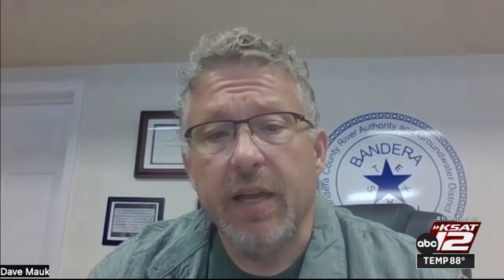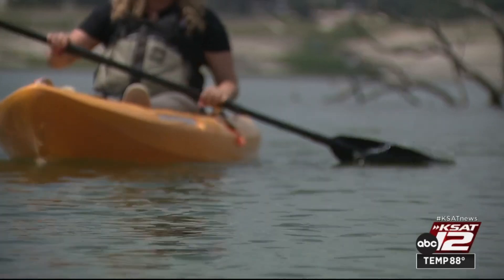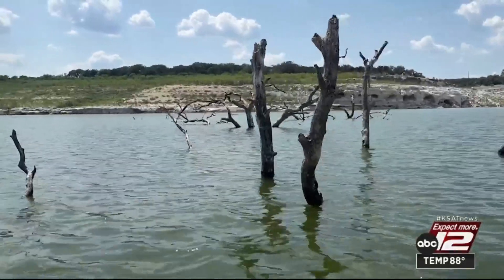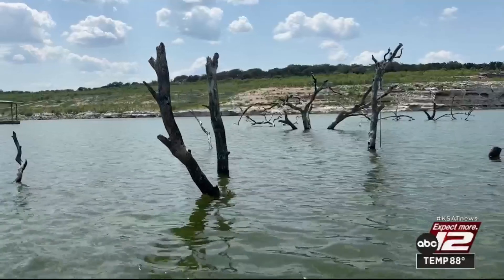So unless we get some significant rains, it's going to recede back down. For now, the community is determined to keep the crowds coming. We'd literally be at the bottom of the lake if this thing was full — we'd be in a submarine. As the search for solutions continues, they're using what they have until it rains again.